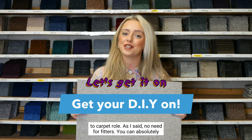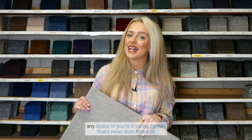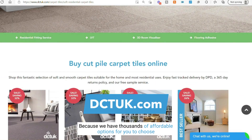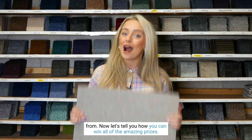As I said, no need for fitters — you can absolutely give these a go yourself. So if you're a landlord, you rent a space, or you're a young person that's never even heard of carpet tiles, then check them out on dctuk.com because we have thousands of affordable options for you to choose from.